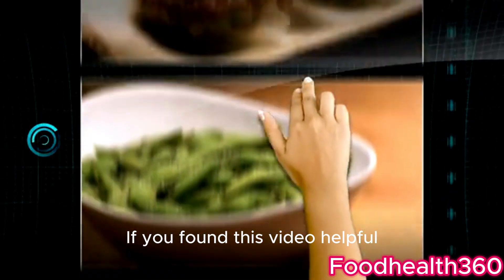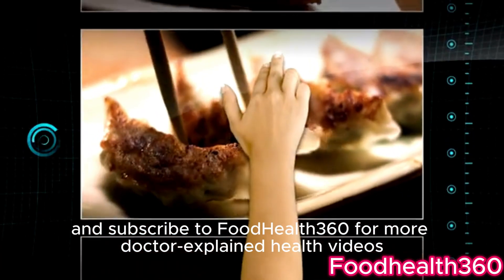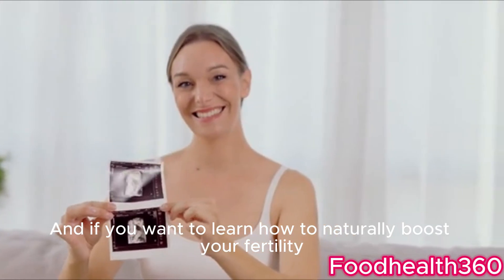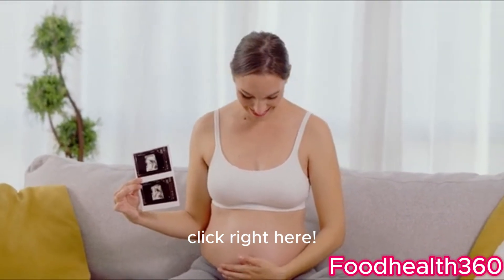If you found this video helpful, tap like, share it, and subscribe to Food Health 360 for more doctor-explained health videos. And if you want to learn how to naturally boost your fertility, don't miss our next video — click right here.